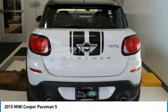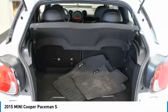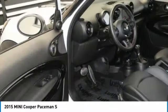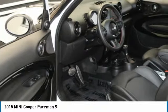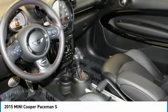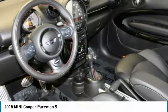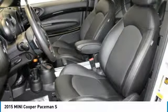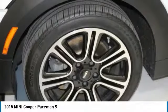Option packages include the John Cooper Works exterior package: xenon headlights, white turn signal lights, 18x7.5 twin-spoke light alloy black burnished style R-135 wheels, P225/45 R18 tires, John Cooper Works aerodynamic kit, piano black exterior, power folding mirrors, six-speed Steptronic automatic transmission, sports leather steering wheel with paddle shifters, moonroof, cold weather package, heated front seats, Harman Kardon premium sound, and all-season tires.